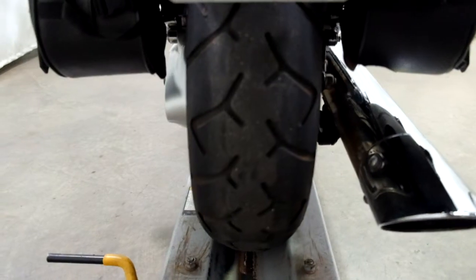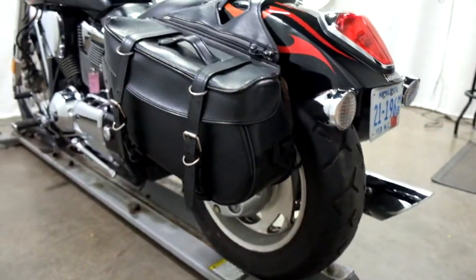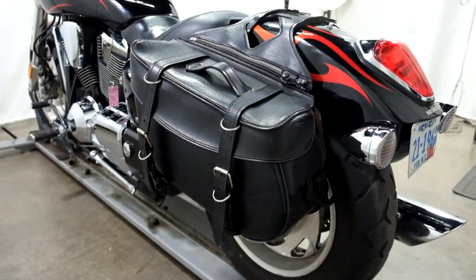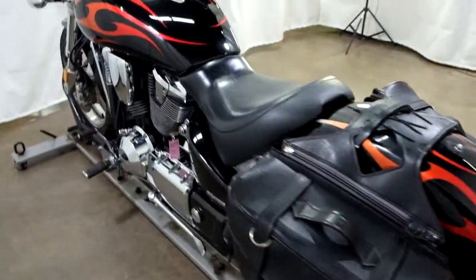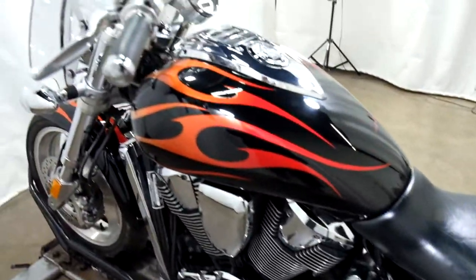The rear tire as well appears to have some good tread on it, but it's aged. And again, leather saddlebags, the solo seat, and the factory flame job.